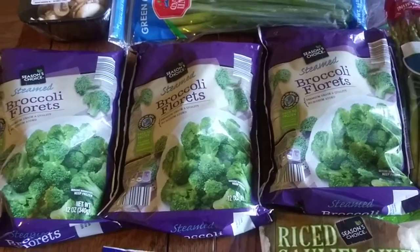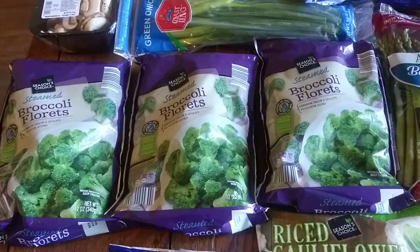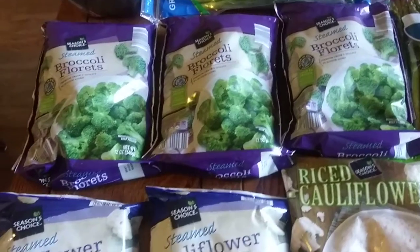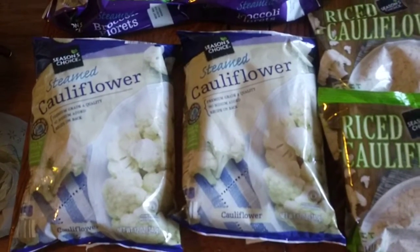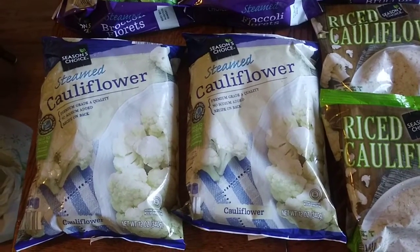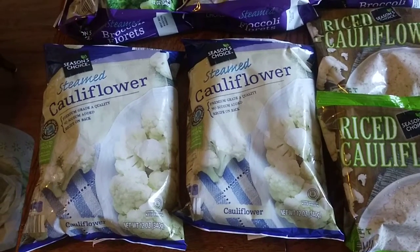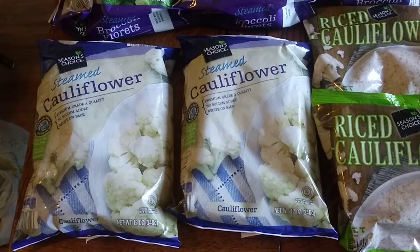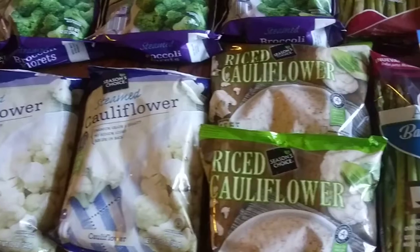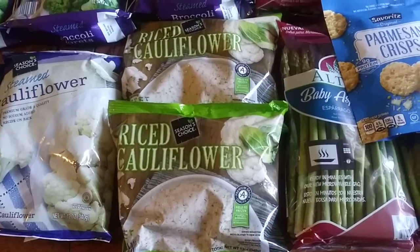I got some steamed broccoli florets — only $0.89. This is a 12-ounce bag and it makes for a super quick, easy side dish for dinner. This is new — I've never seen steamed cauliflower there before, but this was only $1.09. I think next week I'll make some mashed cauliflower. I picked it up and I'll save it for next week because sometimes Aldi gets rid of things quickly, so while you see something you like, you should pick it up. The riced cauliflower is usually always there — it's $1.69 and we're going to make cauliflower fried rice.